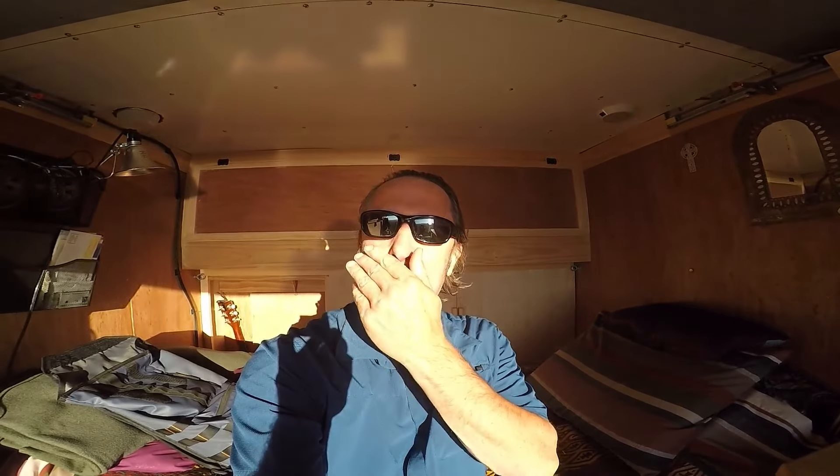Hi, it's Rick from DreamSideOut again. I just want to show you a few things that I did, a few changes I made in the van, and then I wanted to give a little shout-out to somebody. So if you watch the whole video, at the end I have a little shout-out to someone. I hope you enjoy.